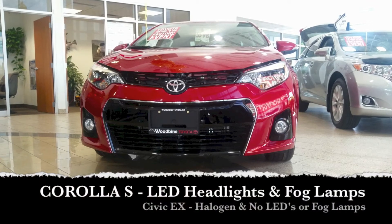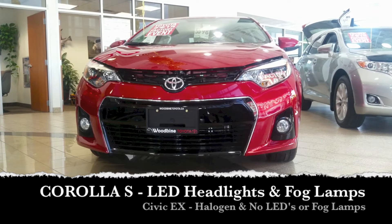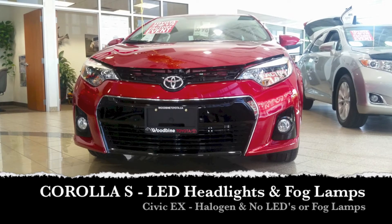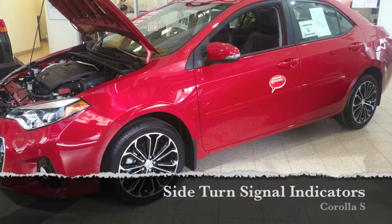The 2015 Toyota Corolla S includes LED headlights, daytime running lights which are LED, as well as fog lamps, whereas the 2015 Civic EX does not include LED lights nor fog lamps. The Corolla also has side turn signals on the side view mirrors, whereas the Civic does not.